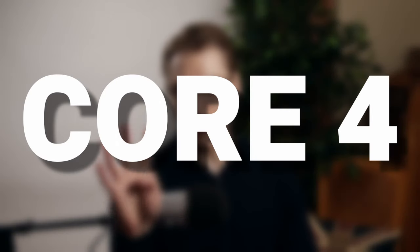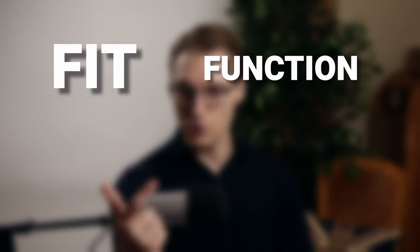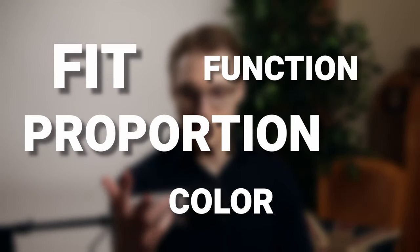So if you want to build your house on concrete, you need to master the foundations of style, which I call the Core 4: Fit, Function, Proportion, and Colour. These Core 4 are all you need and must get right to look good. If you have average style problems, it's likely that one of these is the issue.